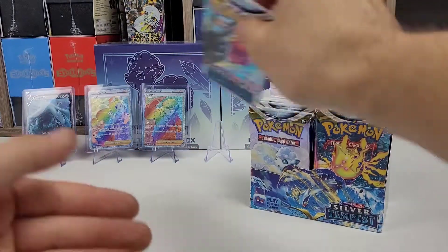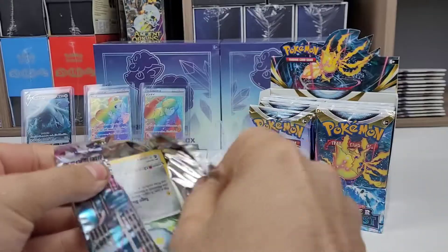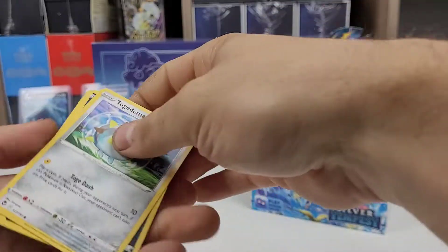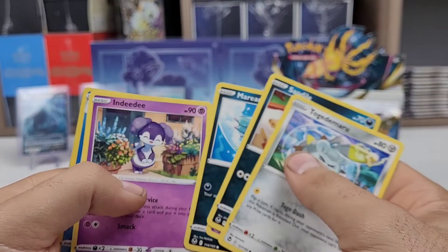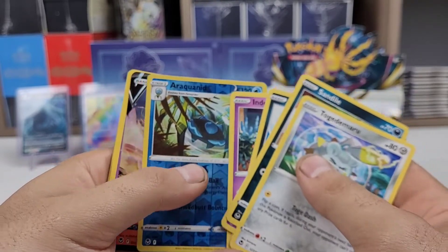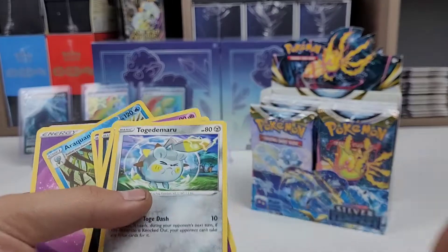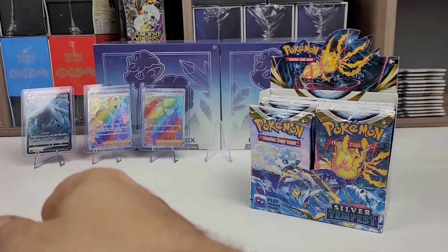So far not so good — six packs in and not even a V. Goodomaru, Sandile, Swirlix, Marini, Ndidi, Arachnid. I'm trying to read through the camera. There's Araquanid — that was one of the last cards I had to pull from Incandescent Arcana.